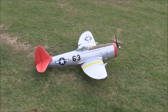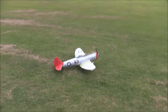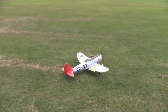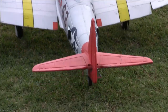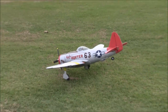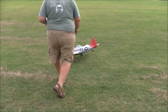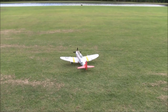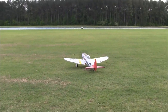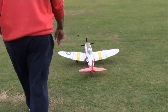This is the plane — ladies and gentlemen and people watching — this plane was wadded up pretty bad in St. George, Utah. But this just shows you the beauty of EPO foam.